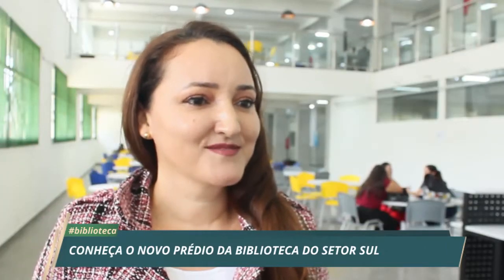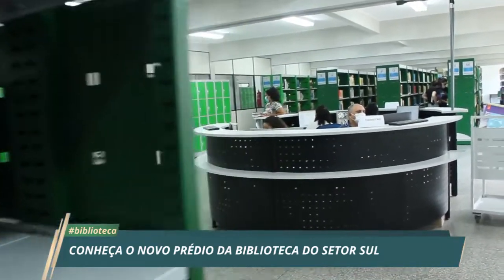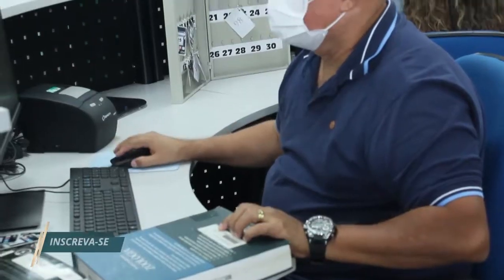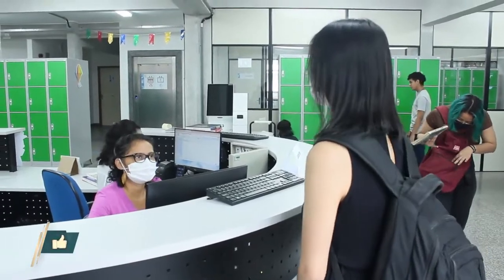A diretora da Biblioteca Central, Rosenir Oliveira, explica que a biblioteca também vai contar com uma novidade: terminais de autoatendimento. A grande inovação dessa biblioteca é o serviço de autoatendimento, em que os alunos chegam e podem realizar os seus empréstimos e devolução de livro de forma automática. Com isso, os profissionais ganharam mais tempo para fazer um atendimento com qualidade e excelência, podendo conversar com os alunos e entender aquilo que eles realmente precisam.